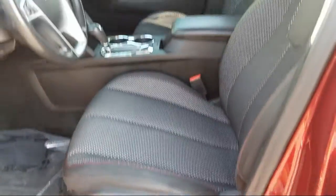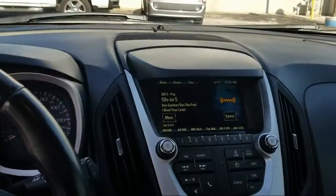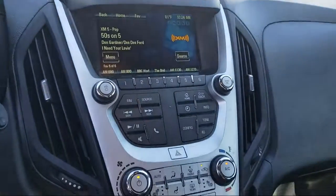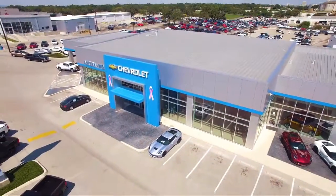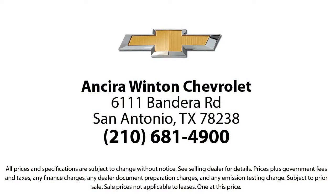When you need a vehicle, think Ancyra. Come see us today at 6111 Bandera Road in San Antonio. We'll be right back.